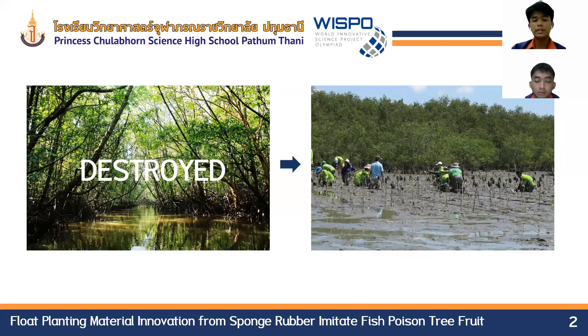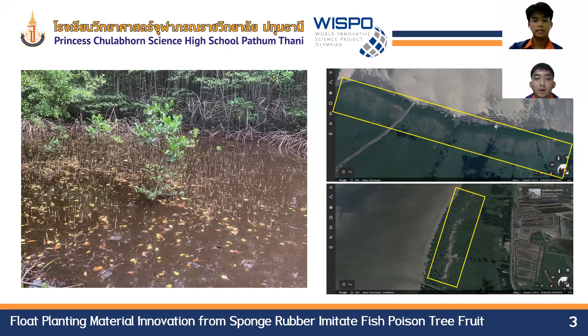Mangrove forest is an ecosystem that is full of many benefits. If the mangrove forest was destroyed, the consequences would be huge. At present, mangrove forest tends to decline due to human infestation. From the survey of mangrove forest areas, it was found that when mangroves were repaired, most plantings were done in the outside area. So the problem still found is that all the inner mangrove forest area decays and dies down over time, causing significant decay in the inner mangrove forest area.